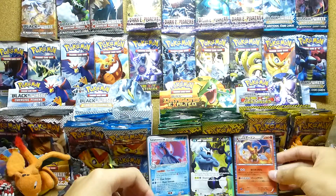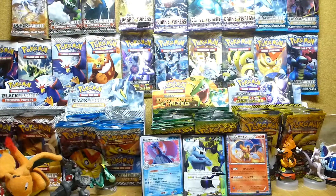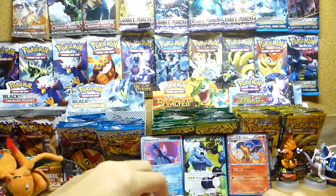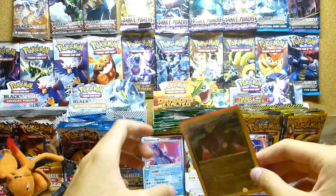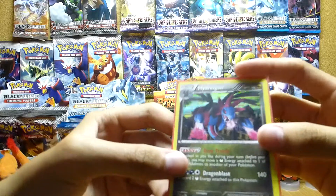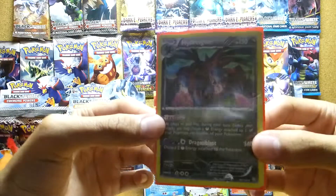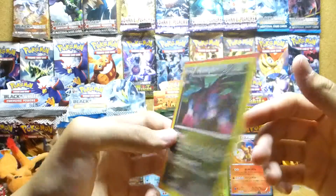Let me fix the camera a little bit — there you go. Sorry if I sound a little tired, I just got back from school. Hydreigon holo — nice! This is the playable one, with the Dark Trance ability to move the dark energy around. Mint condition — sweet, awesome.